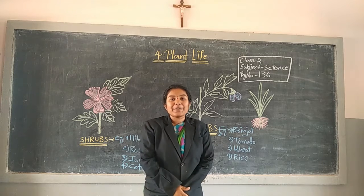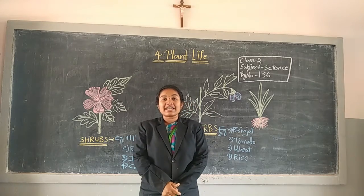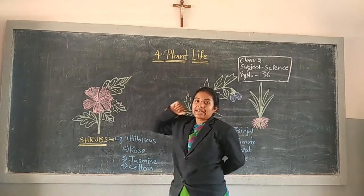Hi, students. Good morning. What is our lesson name? Our lesson name is Planner.